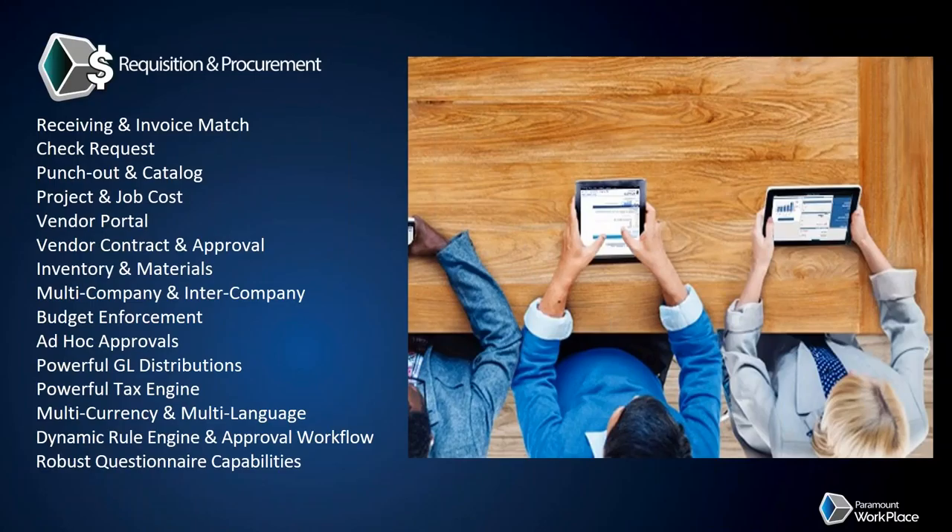For today's agenda, we'll be highlighting all these powerful features. Beth is going to show you requisition entry including all catalog options, which include punch-outs. Then we'll go through approvals of the requisition, which allows creation of a purchase order. From there, if you're interested in full procurement, we'll go through receiving and invoice match, which can be done two-way or three-way. Then we'll go over check requests for non-PO-related invoices. Time permitting, we can discuss our expense module. We'll wrap up, take questions at the end, and remind you of the $10 Starbucks gift card.